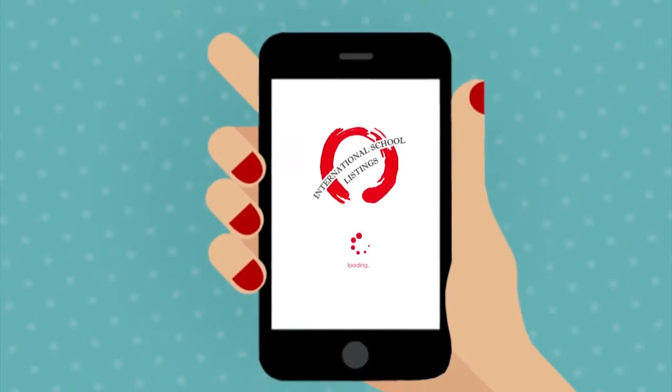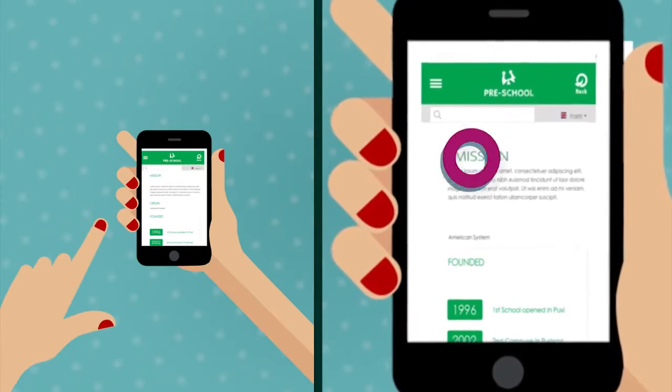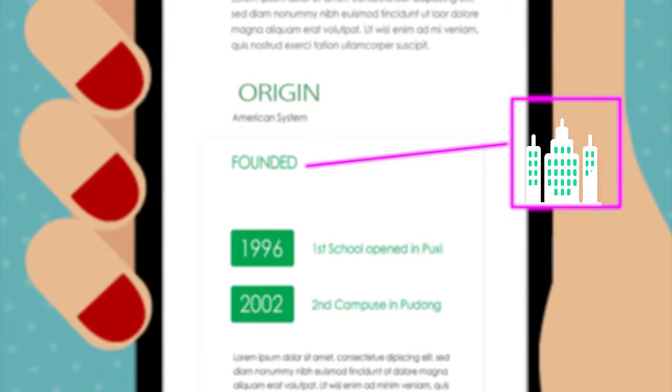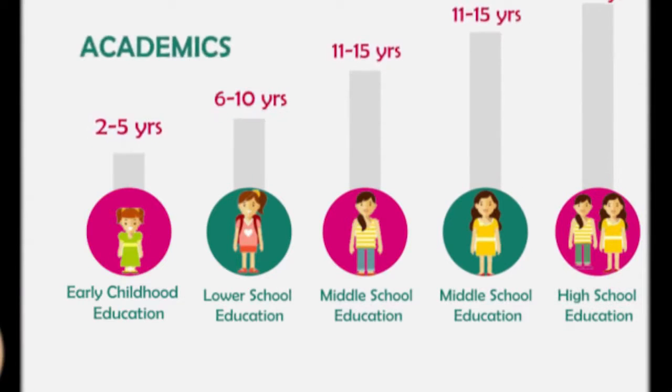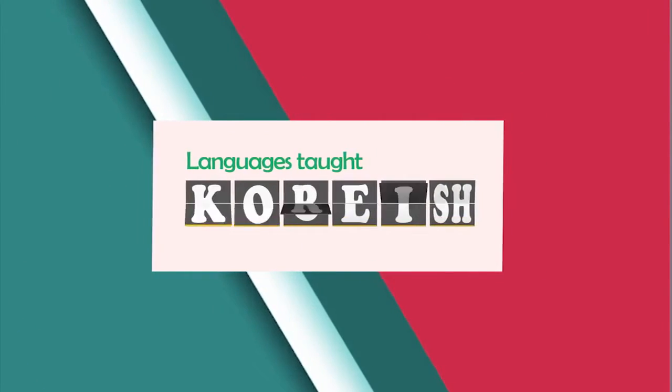Let's take a look here. The school profile includes: Mission, Origin, Founded, School Calendar, Academics, Curriculum, and Languages Taught.